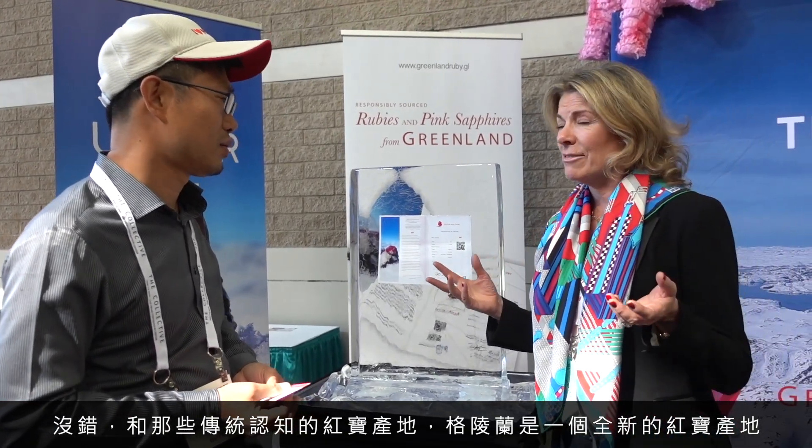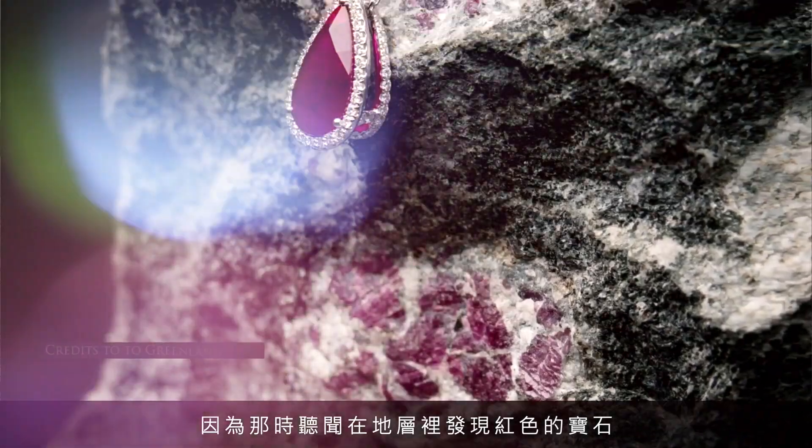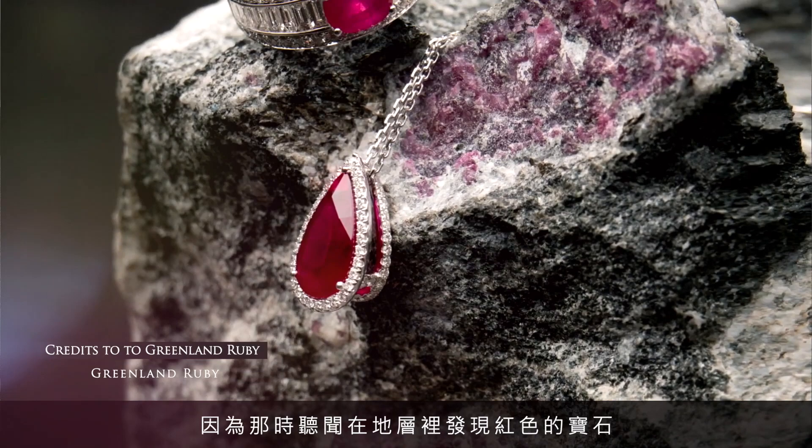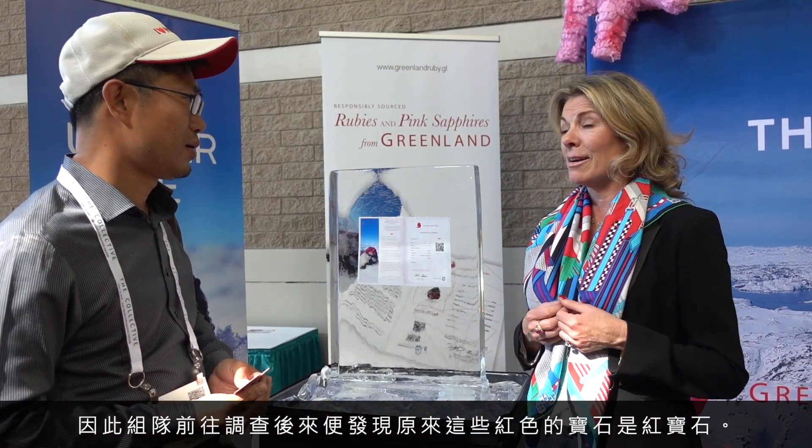It was only recently discovered — in the 1960s actually, by the Danish Geological Survey. They actually heard reports of red in the rock on the ground, and of course they went there to do research and discovered that it's indeed corundum. Back to the 1960s.